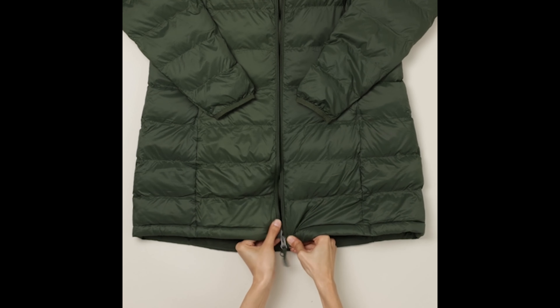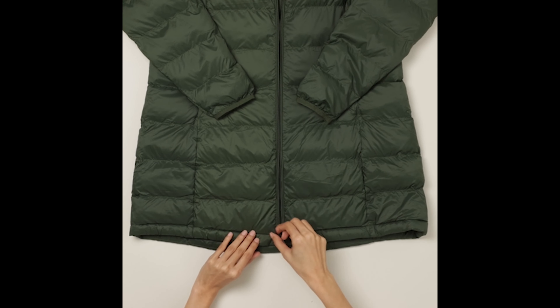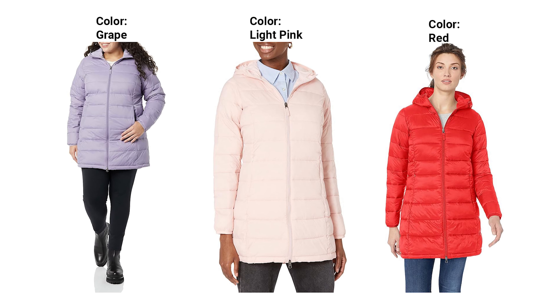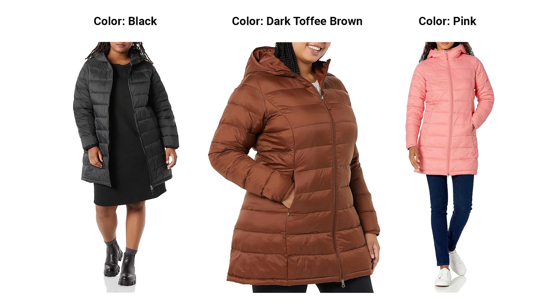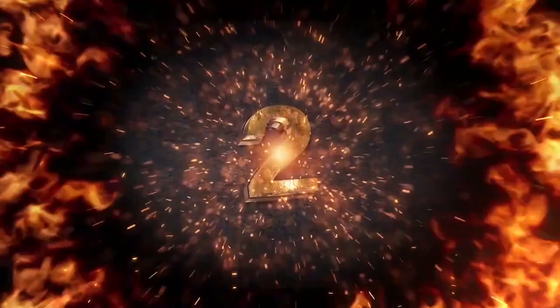Conclusion: Say hello to winter with confidence and style by embracing the Amazon Essentials Women's Lightweight Water-Resistant Hooded Puffer Coat. Its combination of warmth, water resistance, and fashionable design make it a must-have for the season. Don't let the cold weather dull your style — step out in comfort and flair with this essential winter coat.